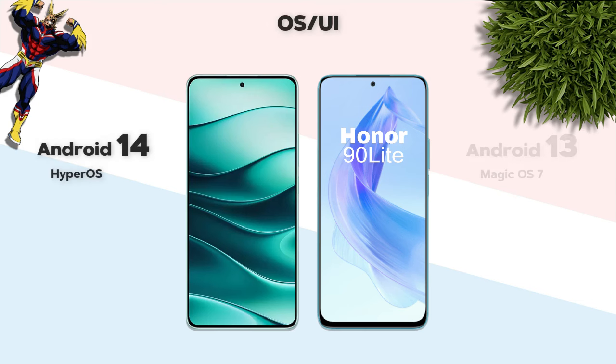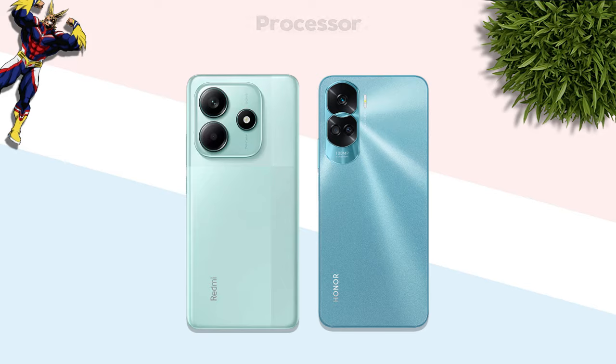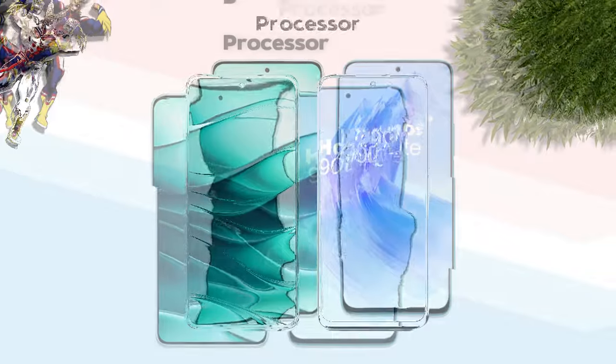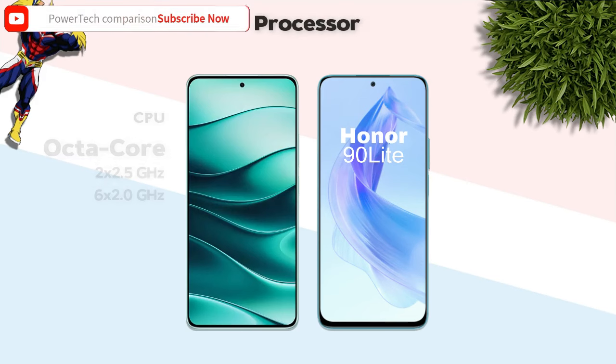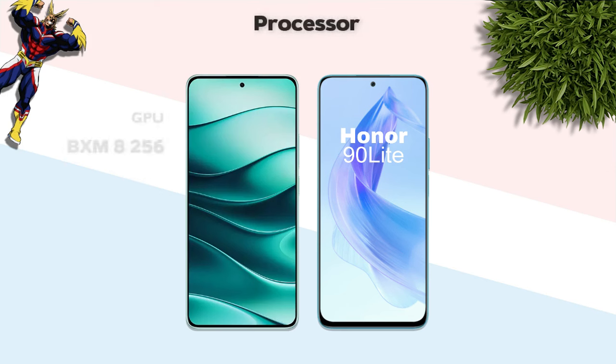OS: Android 14 (Redmi better). Performance: Dimensity 7025 Ultra (Redmi better), 6nm vs 7nm process (Redmi better). Both mobiles have an octa-core processor. GPU: Redmi is better.